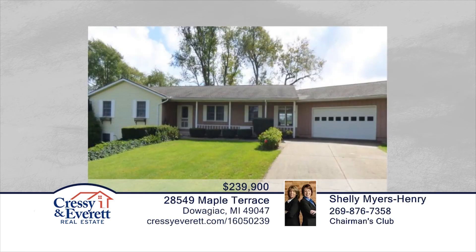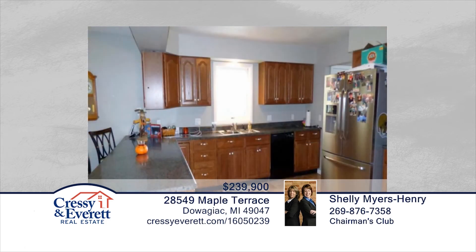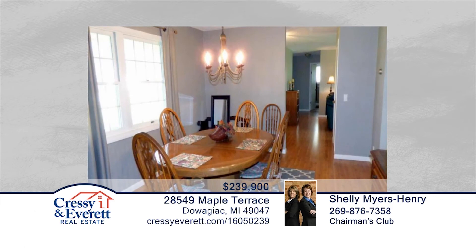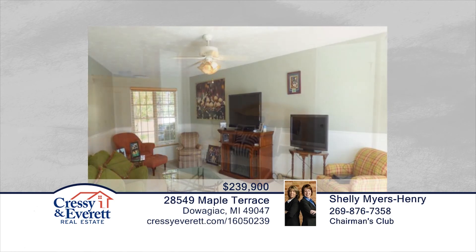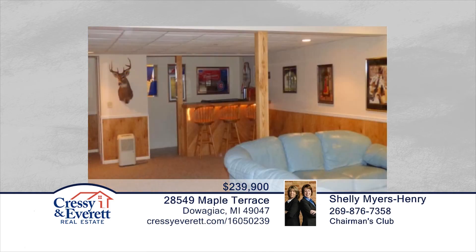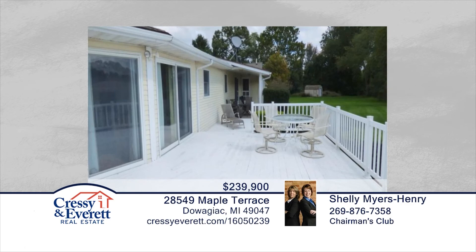You don't want to miss this expansive and well-maintained six-bedroom, two-bath ranch home in Meadowbrook Subdivision. This sprawling ranch home has it all, including two laundry areas, a large deck, and more. Entertaining in this home will be no problem — enjoy a nice meal in the formal dining room, or cheer on your favorite team in one of the two family rooms. This home also offers a two-car attached garage, a front porch, nice landscaping, plenty of closet space, and large yard. Call Shelly Myers Henry and Martha Hassel.